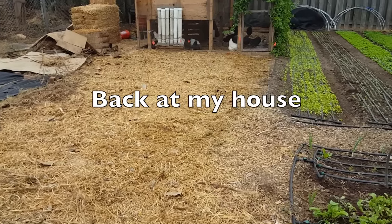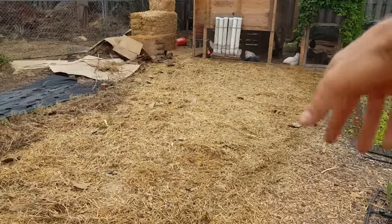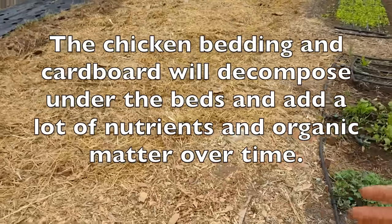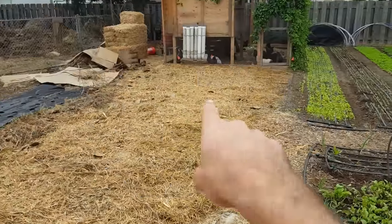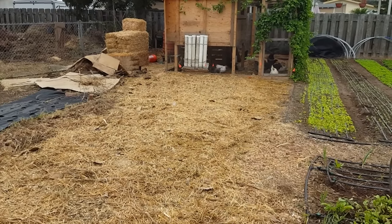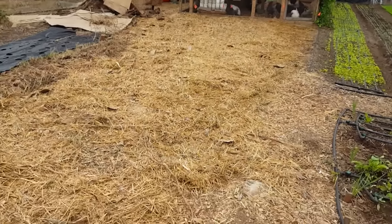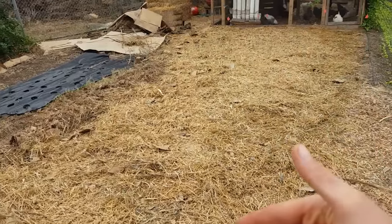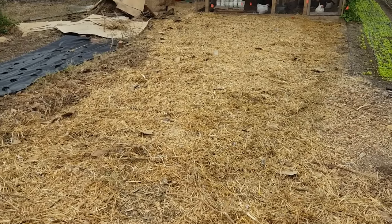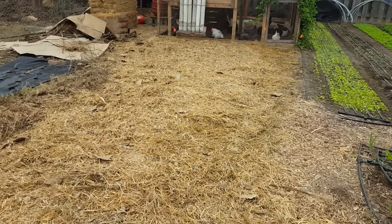So we're going to be putting in three more beds here. Taking all their straw, manure, and whatever was left over and spreading it out to the areas where I'm going to put the beds. I've laid out three 30-inch beds with 10-inch pathways marked with flags. The next step is we're going to lay out some cardboard, because there is some Bermuda grass under here, then put the fresh compost on top and build the garden beds.